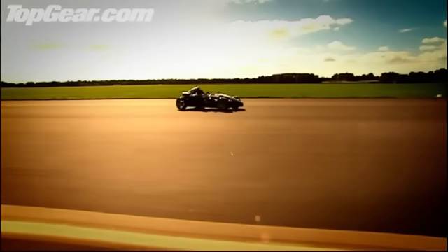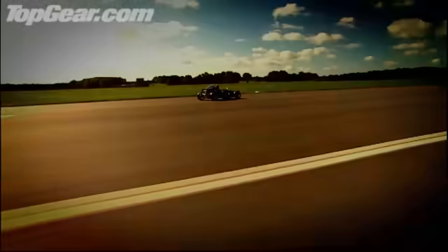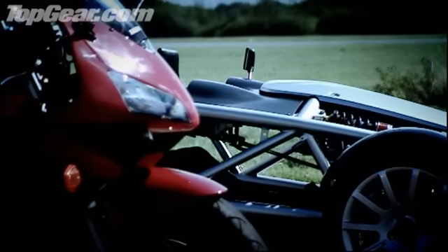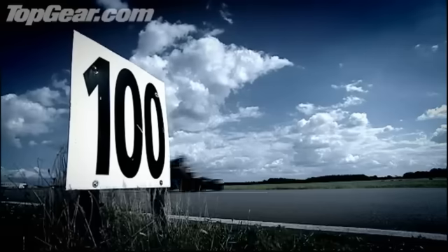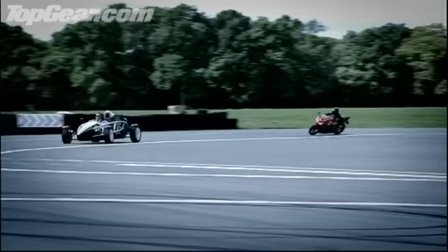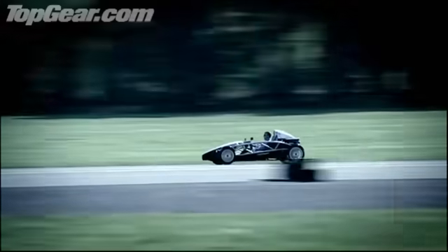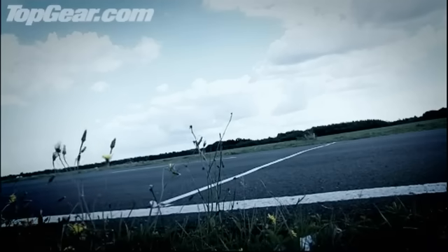But what about two wheels? Is it possible that the Atom could be faster around our track than a motorbike? Well, to find out, we've lined it up against the Honda CBR 600R. Off the line, the bike is a tiny bit faster, but under braking for the first corner, the Atom slid past, and then it really was a case of goodbye, Mr. Bond. Through the bend, the bike never stood a chance, and even down the long back straight, up to 120 miles an hour, it couldn't keep up. By the time we crossed the line, the gap had widened to a massive four seconds.